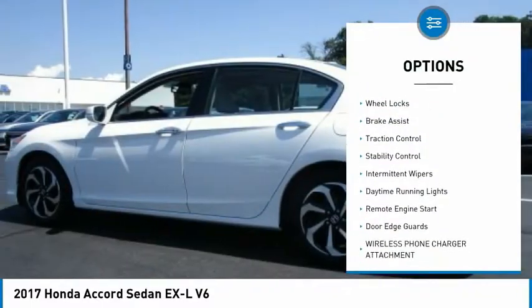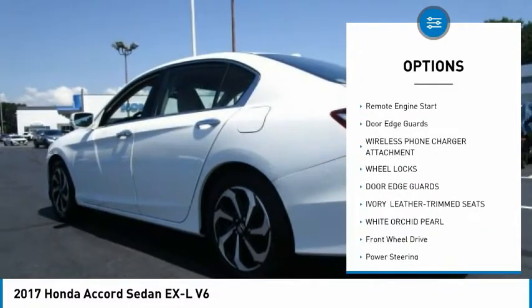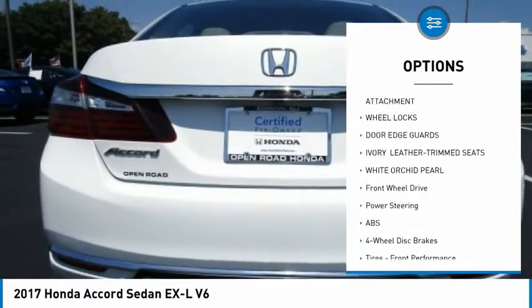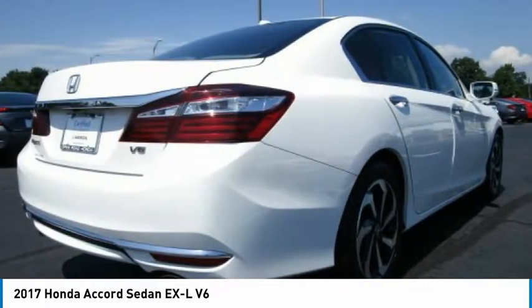Heated mirrors, aluminum wheels, wheel locks, brake assist, traction control, stability control, intermittent wipers, daytime running lights, remote engine start, and door edge guards.